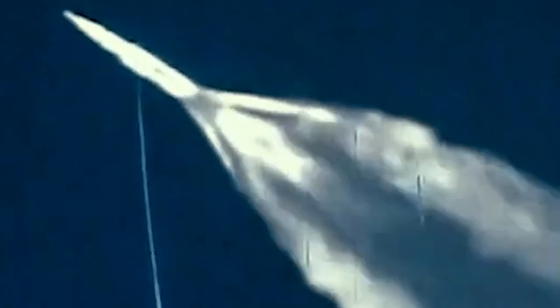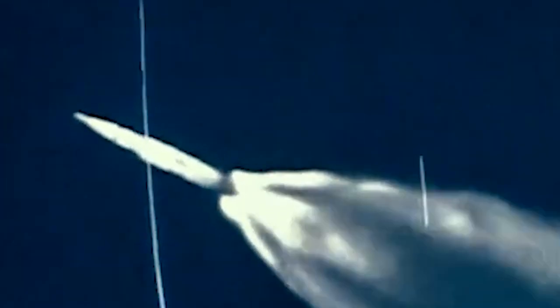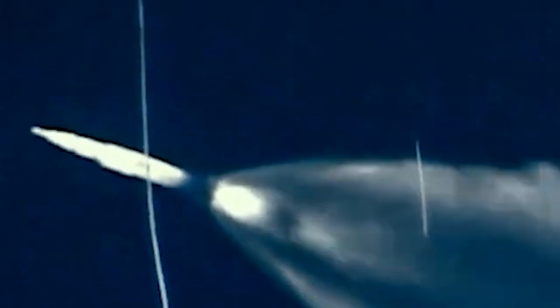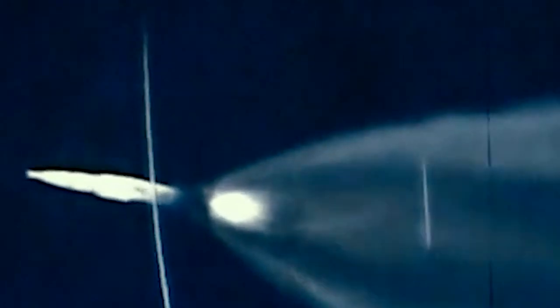Now two minutes since liftoff, Apollo 9 continued skyward. Flight Director Gene Kranz taking a staging status check. Apollo 9 is go for staging. At plus two minutes fifteen seconds, inboards out, outboards out, then S-2 ignition. Thrust is go on the second stage. Downrange seventy miles, forty-two miles high, nine thousand three hundred feet per second velocity.